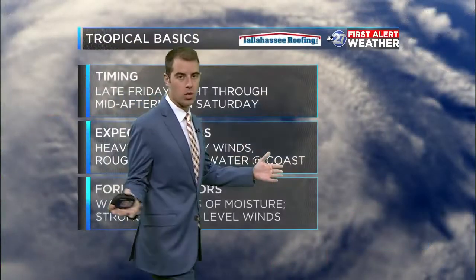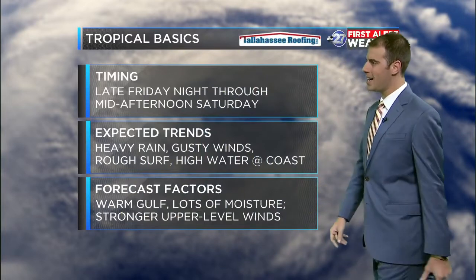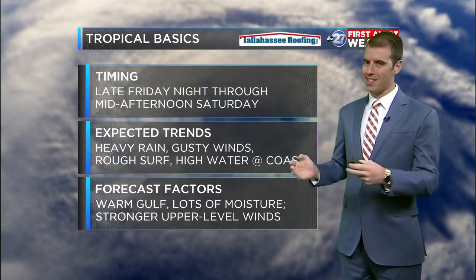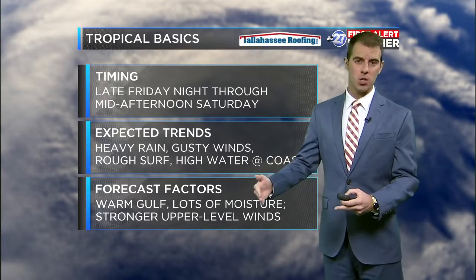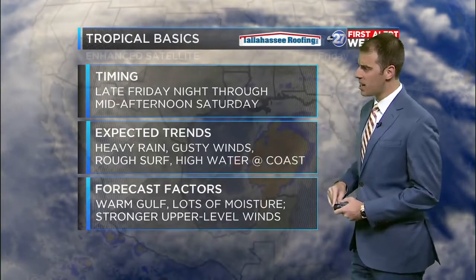We're looking at potential tropical cyclone number 16 right now, most likely to be subtropical storm Nestor. Biggest impacts are going to be for us overnight into early tomorrow morning. Saturday morning plans — I wouldn't suggest them, especially if they're outside. We're going to be seeing heavy rain, gusty winds, rough surf offshore, and coastal storm surge up to four to five feet, especially down in Apalachee Bay.